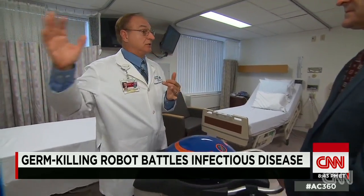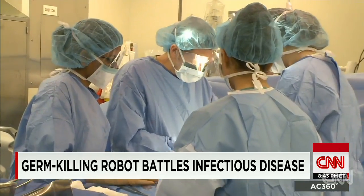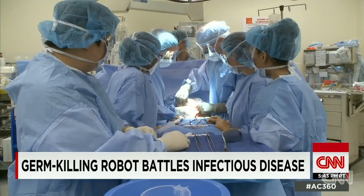Currently it's Ebola, but there are other emerging viruses. It'll soon be influenza. Last year it was Clostridium difficile, which by the way is still out there. So everybody wants to lower the organism count in hospital rooms, and what we tell them is: this will do that.